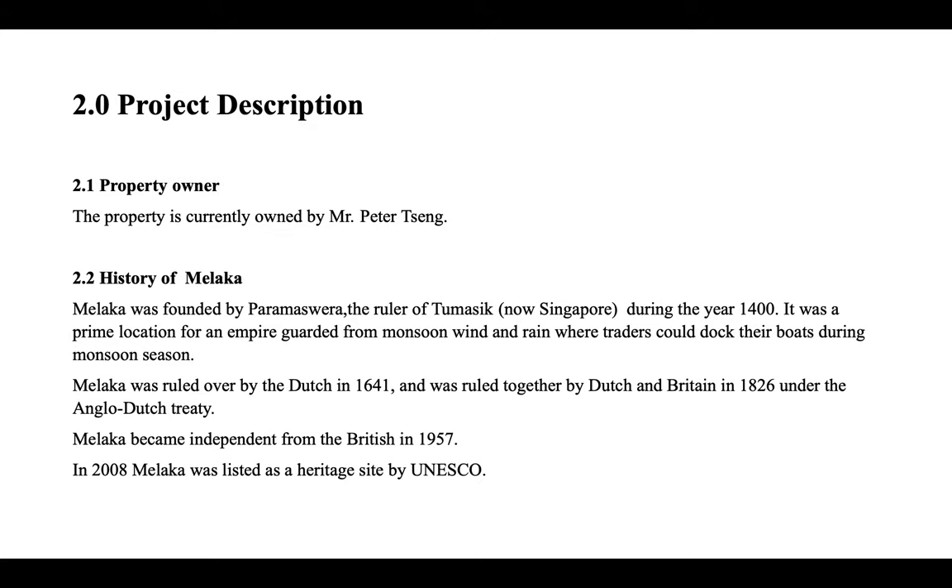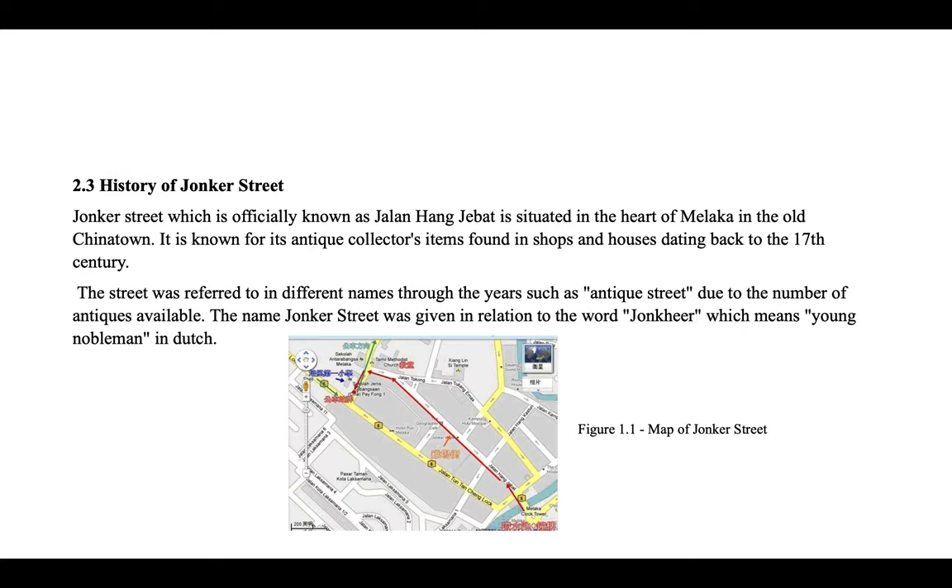Malacca was ruled over by the Dutch in 1641 and was ruled together by the Dutch and Britain in 1826 under the Anglo-Dutch Treaty. Malacca became independent from the British in 1957. In 2008, Malacca was listed as a heritage site by UNESCO.